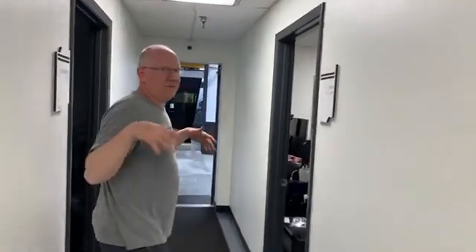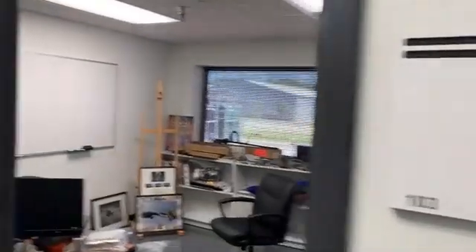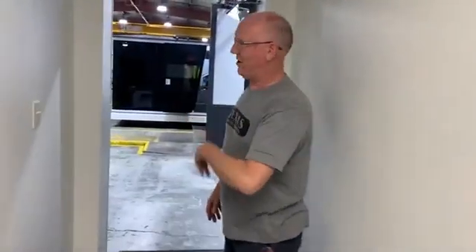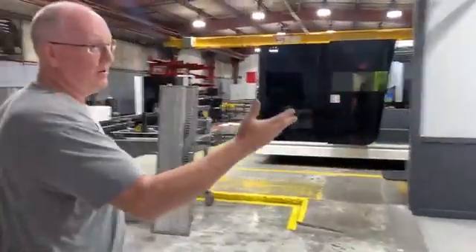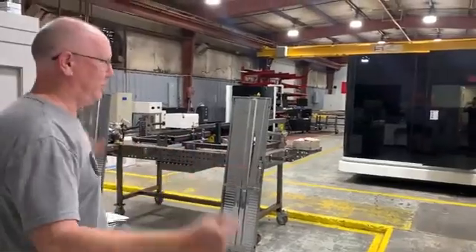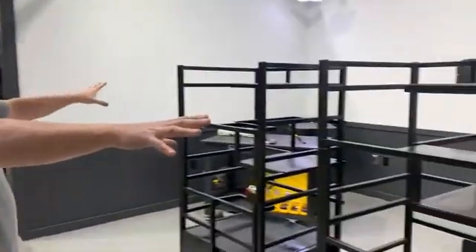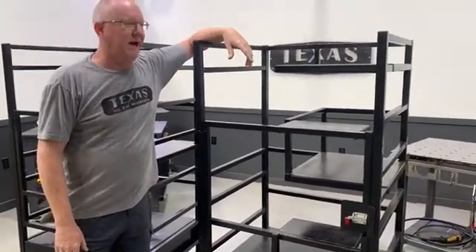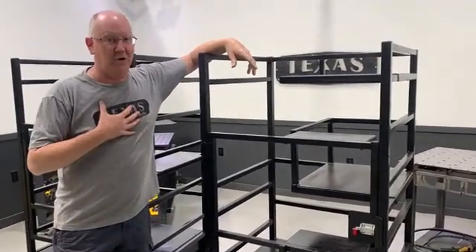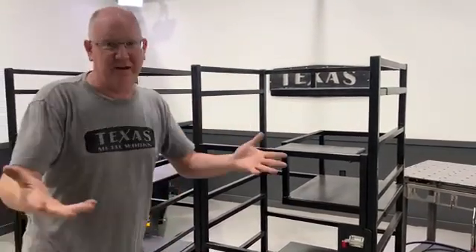We've got offices up here in the front, conference rooms, etc. Come on back here because this is where all the toys are, all the fun stuff. Welcome to the shop. Over here is a photo and video booth that we built ourselves, because we build a lot of our own products, put them online on the website, and take pictures and make videos here.